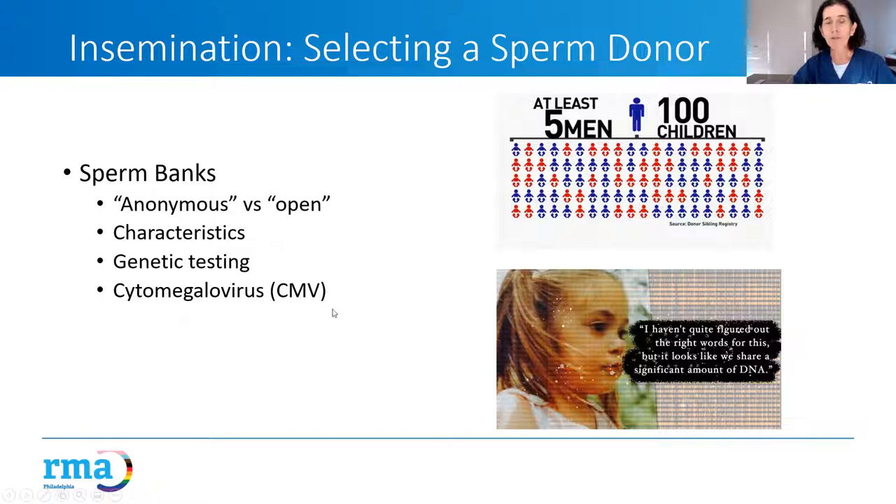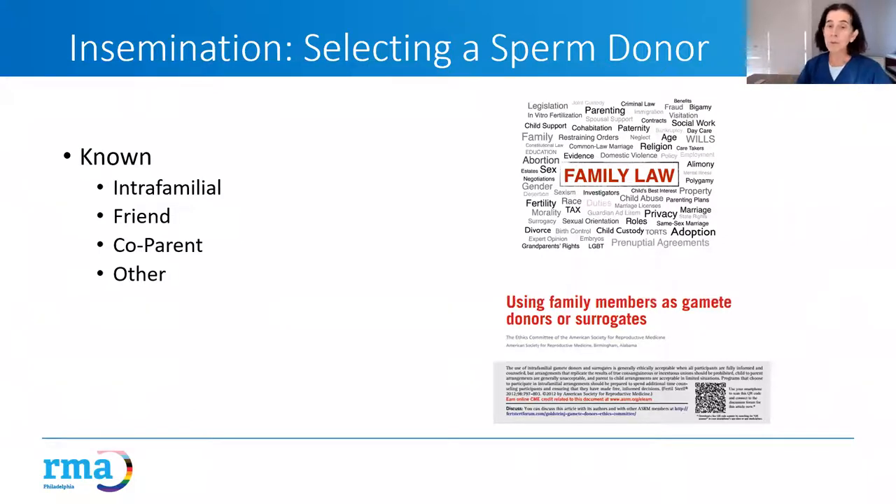When selecting from a sperm bank, characteristics like height, hair color, eye color, and hobbies are available to choose from. Donors also get genetic testing done. They are also screened for CMV — a virus extraordinarily common, with more than half of us exposed at some point — but if contracted during pregnancy it can cause developmental delay, blindness, and deafness. If a patient is CMV negative, we encourage them to get CMV-negative sperm. Known donors can be a best friend, co-parent partner, or a partner's brother.